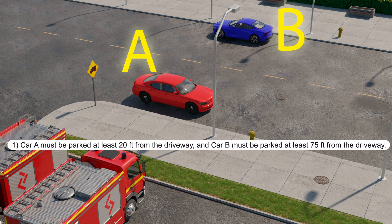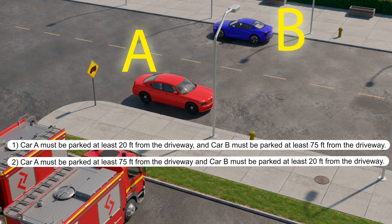Choose an option. Number one: car A must be parked at least 20 feet from the driveway, and car B must be parked at least 75 feet from the driveway. Number two: car A must be parked at least 75 feet from the driveway, and car B must be parked at least 20 feet from the driveway.